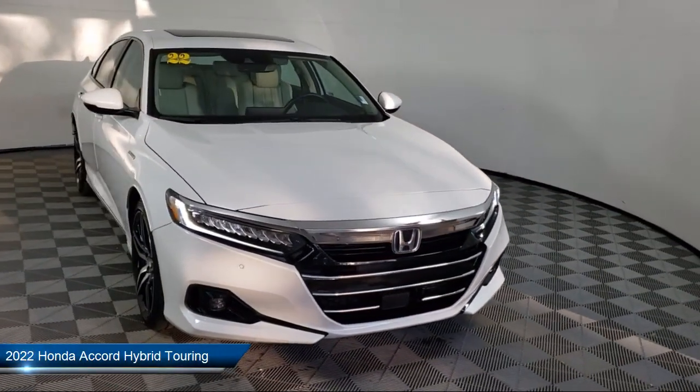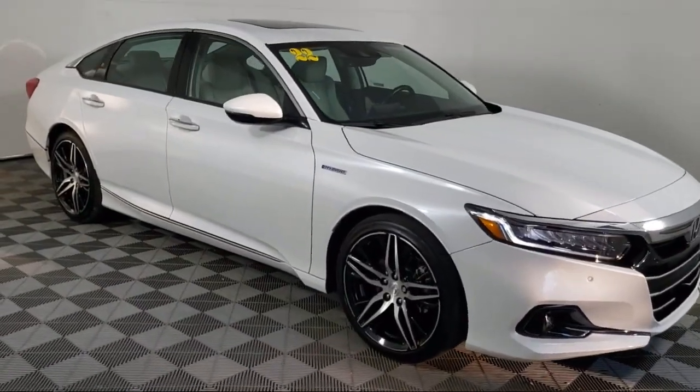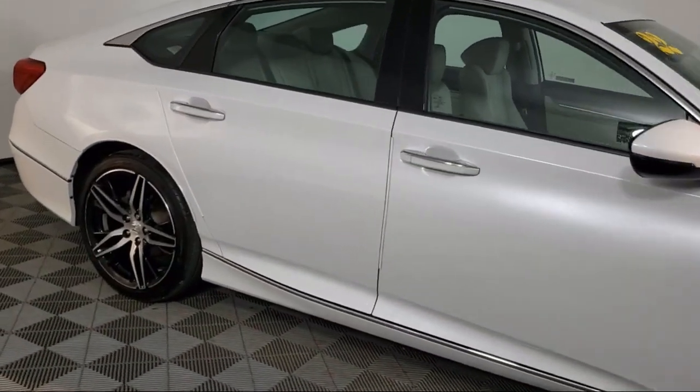It comes equipped with heated rear seats, ventilated front seats, lane departure warning system, heated front seats, rear view camera, and rain sensitive windshield wipers.